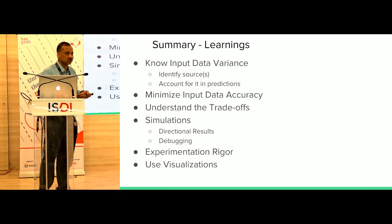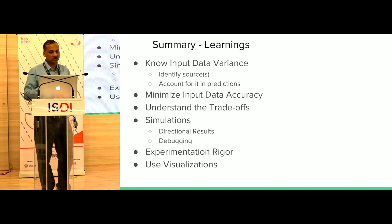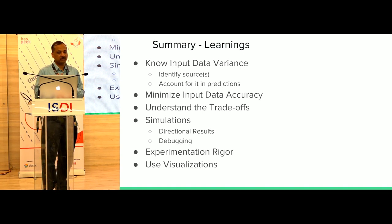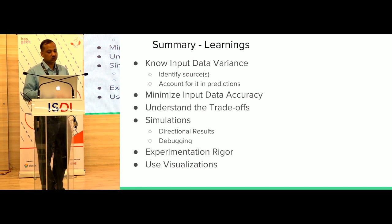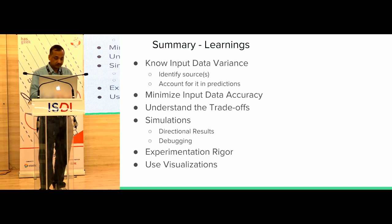Quick summary of learnings: know the input data very well, understand the sources of variance and account for them, minimize input inaccuracies and fix data at the source, understand the trade-offs, use simulations, and conduct experimentation very rigorously. Without statistical analysis of each experiment, it's not possible to make any kind of progress in logistics.